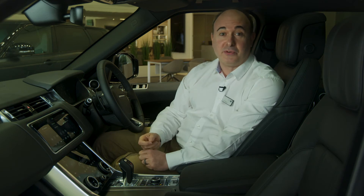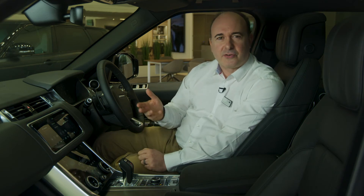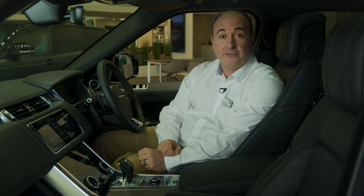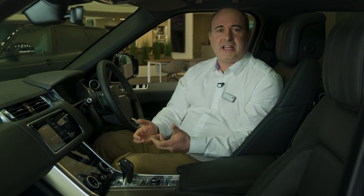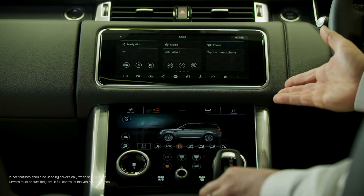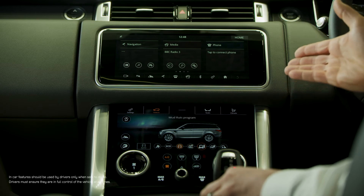Every model is well-equipped — we don't do a basic Range Rover Sport — so heated seats, cruise control, leather interior, front and rear parking sensors, reversing camera, and navigation are all standard, along with the full suite of terrain response and traction control settings to ensure it earns its Land Rover badge.